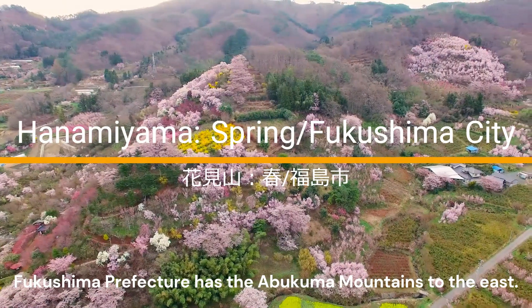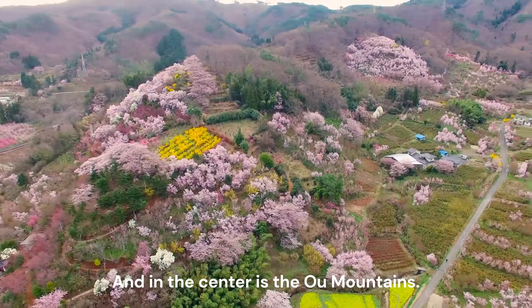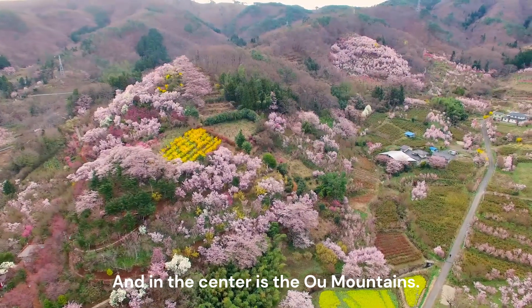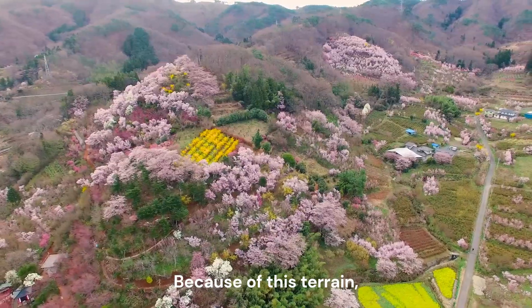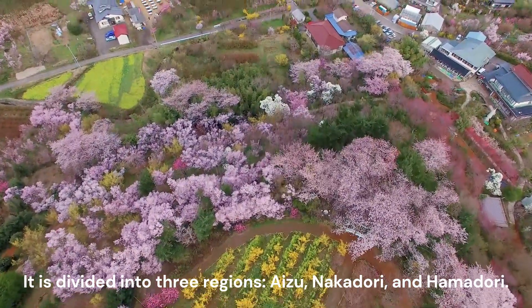Fukushima Prefecture has the Abukuma Mountains to the east, Ekego Mountains to the west, and in the center is the Ooyu Mountains. Three mountain ranges run north to south. Because of this terrain, it is divided into three regions: Aizu, Nakadori, and Hamadori.